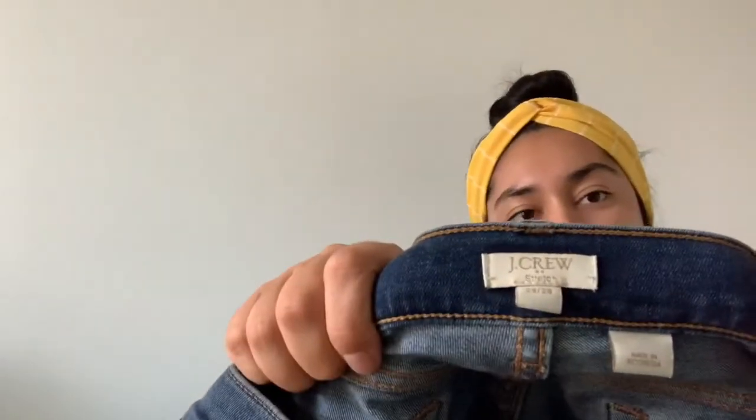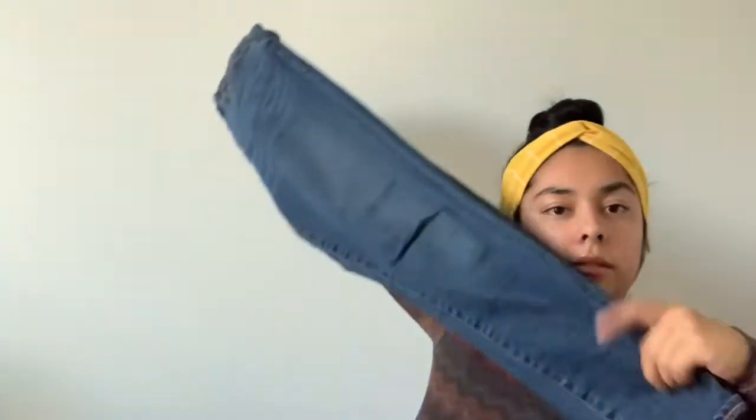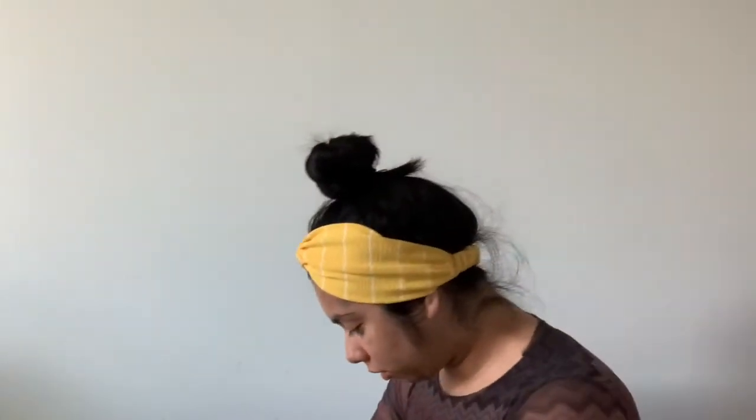These are J.Crew jeans, size 29/28, in really good condition — like a dark to medium dark wash.